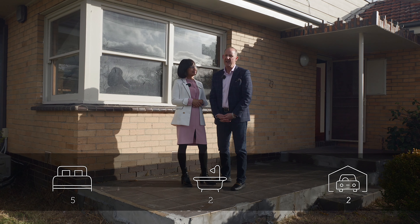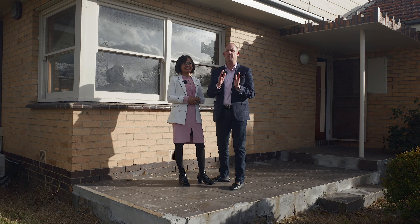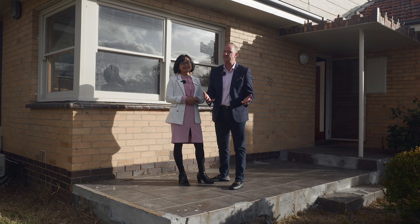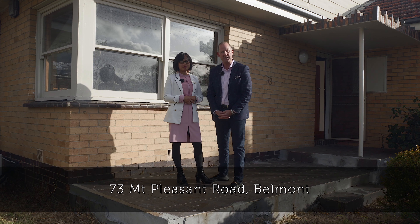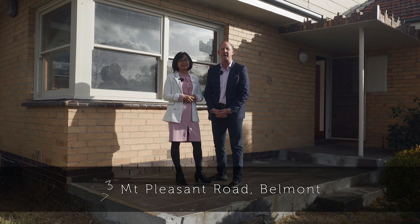Hi, my name is Matt from Hayswinkle. Yann, if you want to buy in a premium location, you better expect to do a little bit of work. But I can assure you, once you change the home, the location is forever. And from where I stand, it doesn't get any better than Mount Pleasant Road. Let's take a look at number 73 Mount Pleasant Road right here in beautiful Belmont.